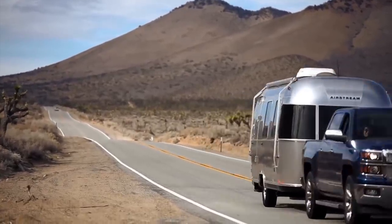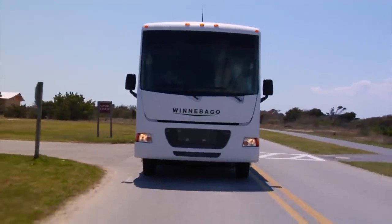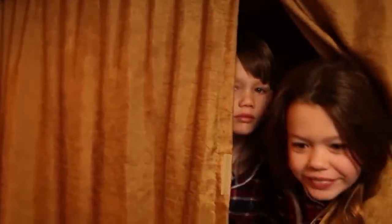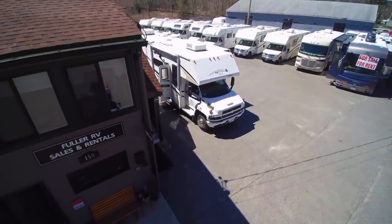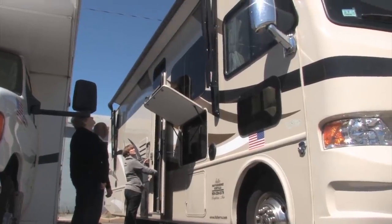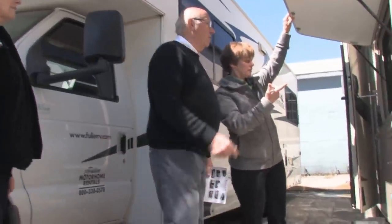Looking to take an RV vacation but don't own one? Or looking to buy an RV but want to test coexisting with your spouse in a small space for a week? Then renting an RV is a great option. There's a lot more to know and consider in renting an RV as opposed to just renting a car, but once you learn the ins and outs and get out on that first RV adventure, you'll soon be saying, why didn't we do this earlier? To find out more, we paid a visit to Fuller RV Rental and Sales in Boylston, Massachusetts, a family-owned company that's been renting RVs for over 30 years. Here you can rent anything from a small camping trailer to a large Class A motorhome.